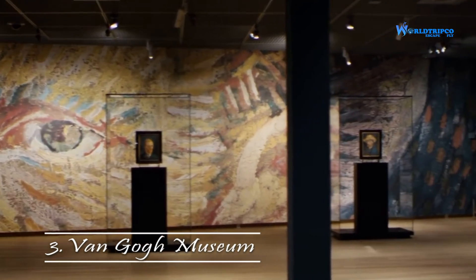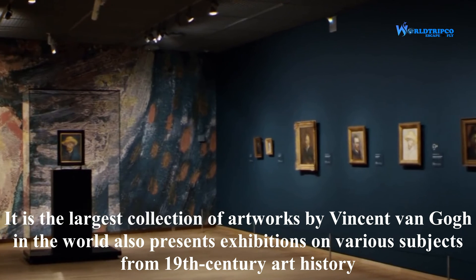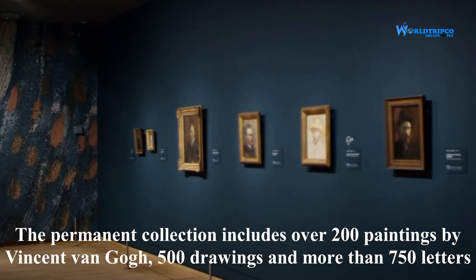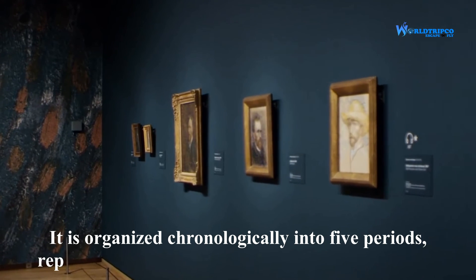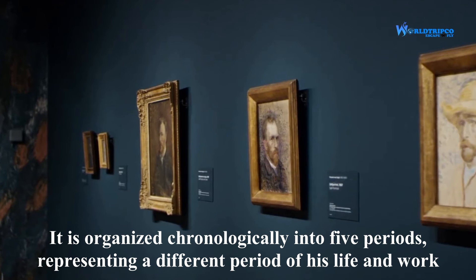Van Gogh Museum is the largest collection of artworks by Vincent van Gogh in the world, and also presents exhibitions on various subjects from 19th century art history. The permanent collection includes over 200 paintings by Vincent van Gogh, 500 drawings, and more than 750 letters. It is organized chronologically into 5 periods, each representing a different period of his life and work.